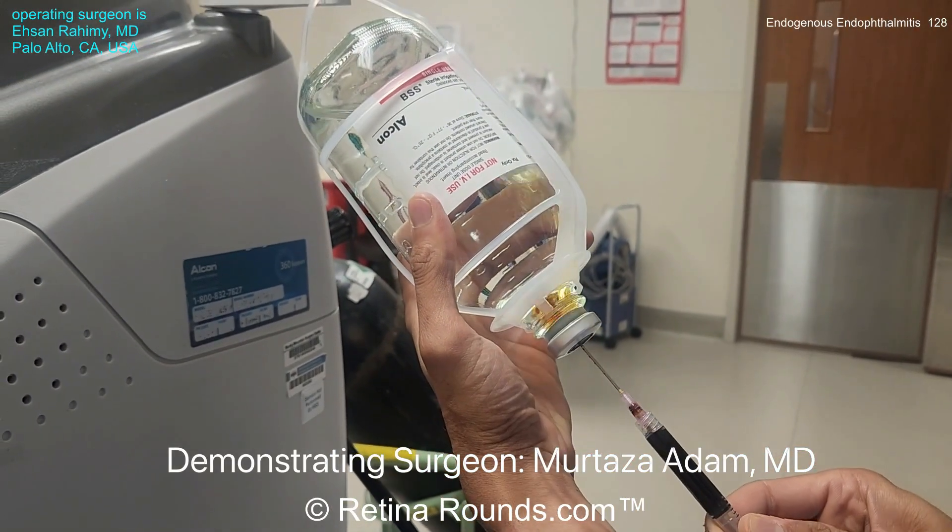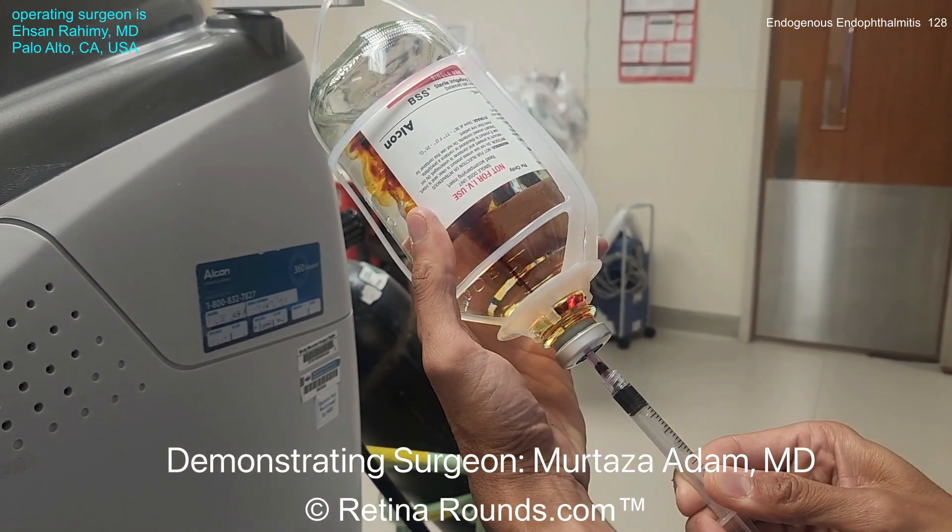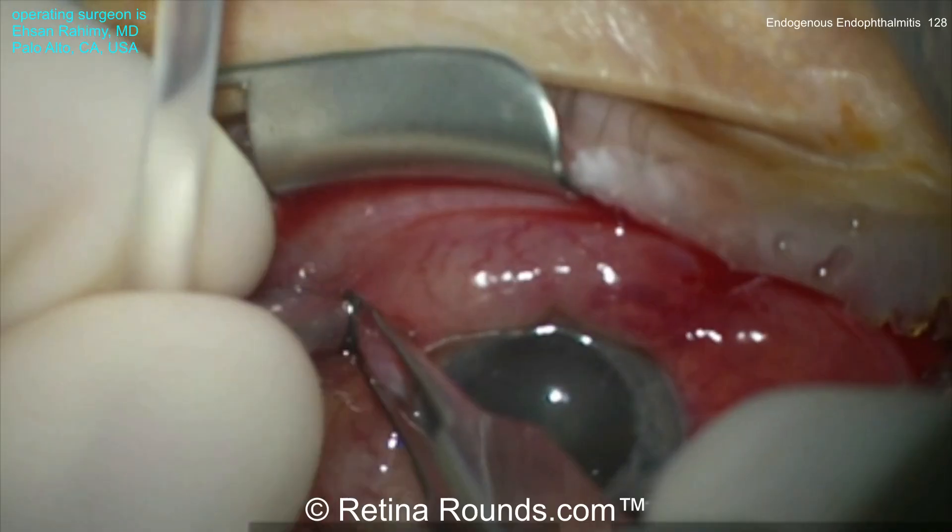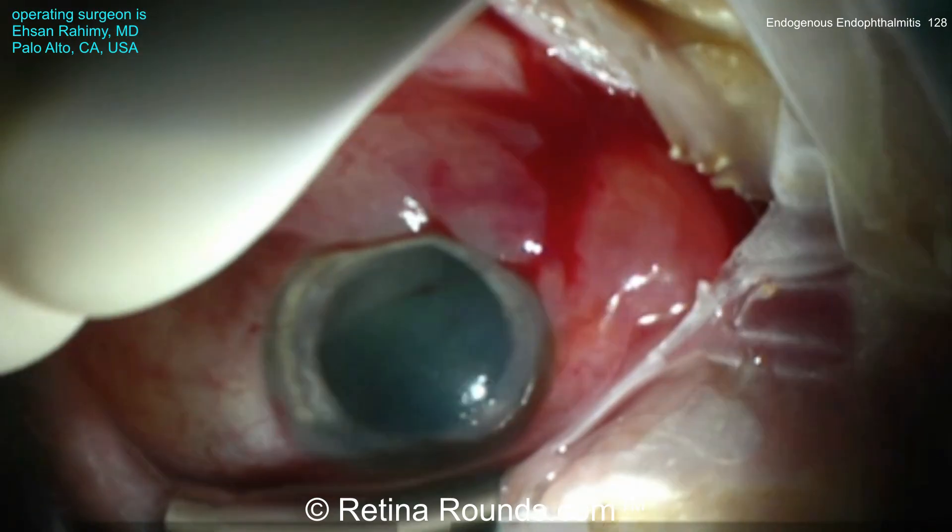The process is demonstrated here by Dr. Morteza Adam, also a vitreoretinal specialist based in Colorado. Let's check out the case first, starting with the patient's left eye.